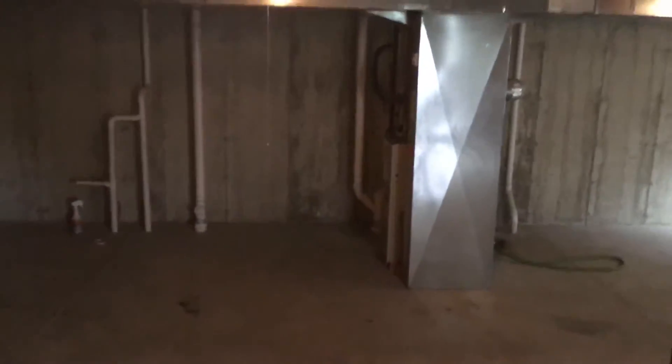Downstairs there is a full basement. This is unfinished — pretty standard down here with utilities.